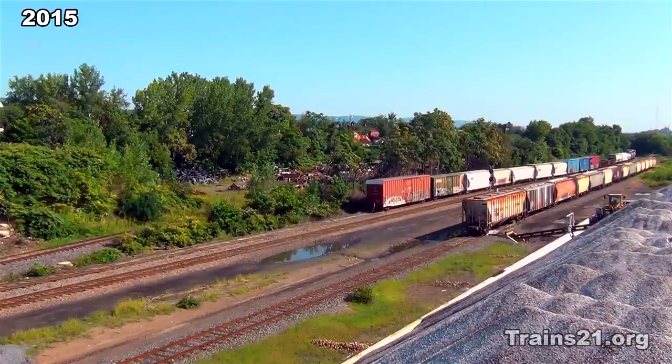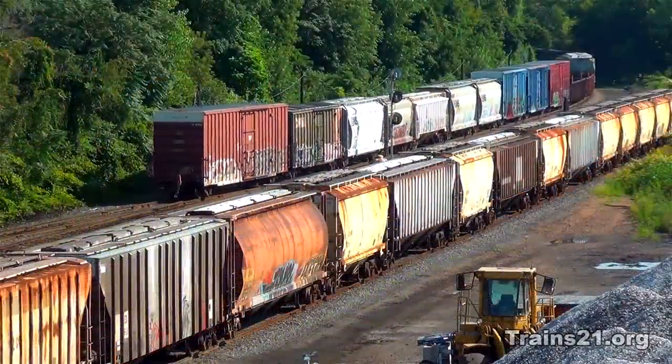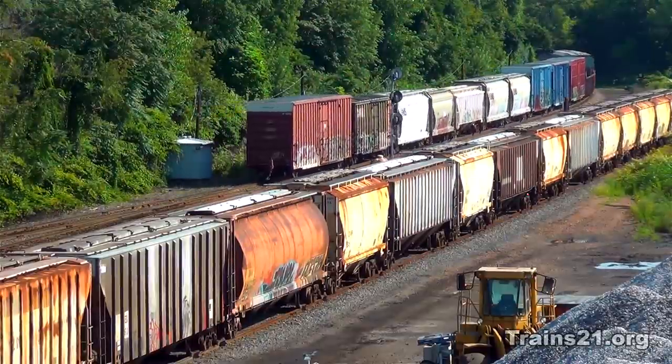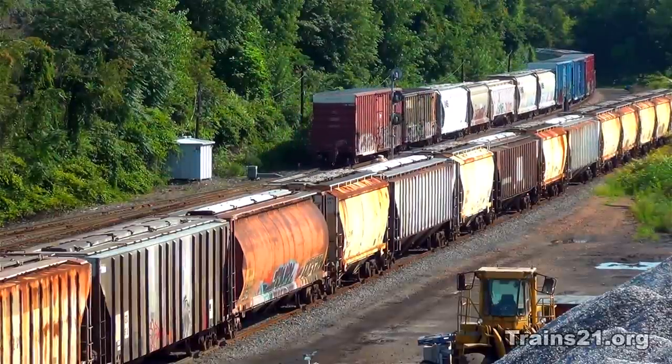In 1870, the industry adopted general interchange agreements, meaning that boxcars could now go outside their home rails and onto other railroads. Since then, boxcars have gotten bigger and have transported goods all across the United States.